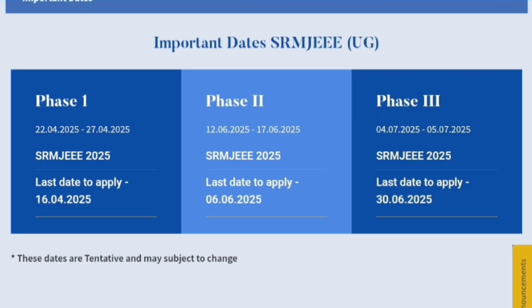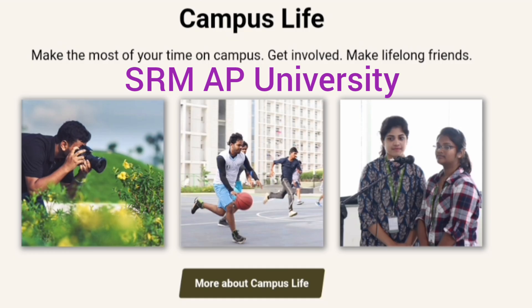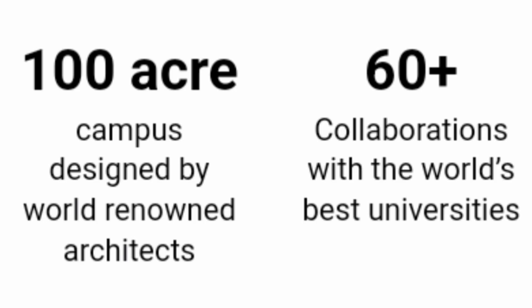For Phase 2 of the exam, you can apply up to 6th June and the exam is going to happen between 12th to 17th June. Phase 3 of the exam is going to happen between 4th to 5th July. Now I am going to talk specifically about the SRM AP campus and the details available.